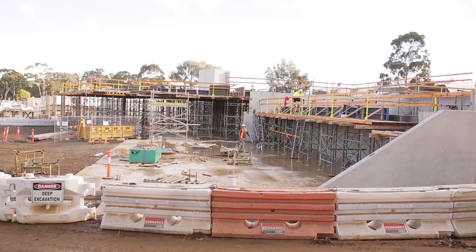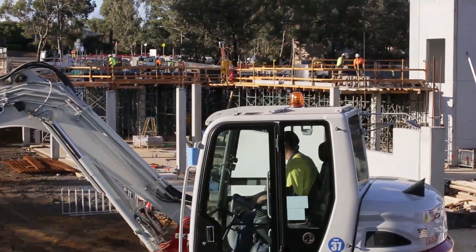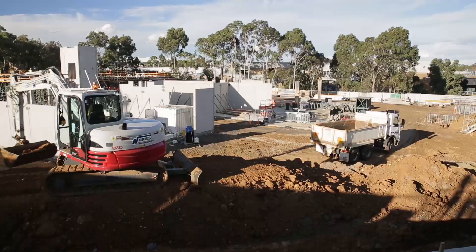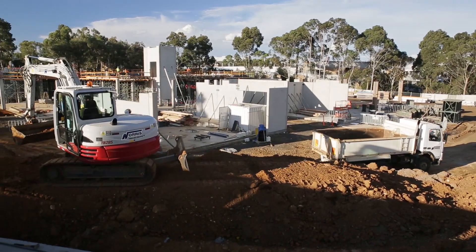Even though CADET isn't in the construction phase yet, we're already using it as a learning environment. Our undergraduate engineers are touring the site at different stages of construction and getting to interact with the people putting the building up, understanding the intricacies of structural engineering, civil engineering, hydraulics — you name it.